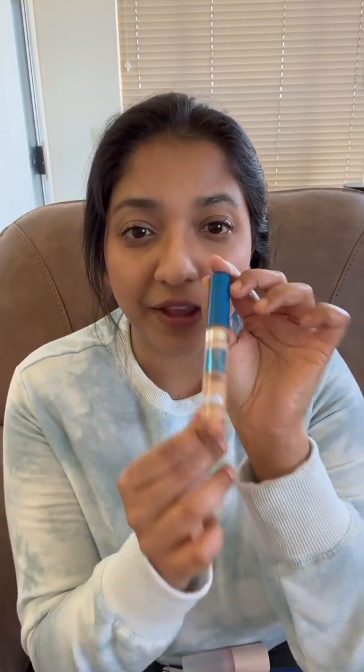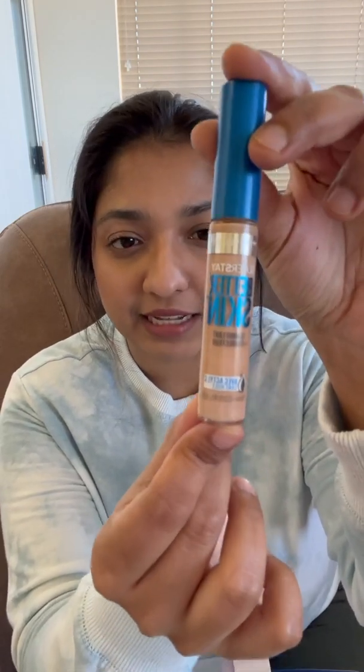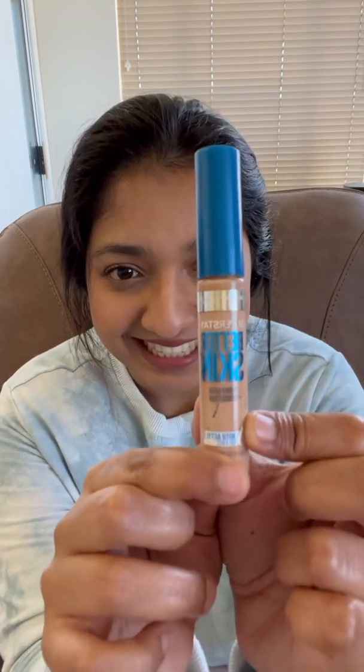For concealer, I've had this one for a very long time. It's called the Maybelline Super Stay Better Skin Concealer Plus Corrector. I really like this concealer — it helps to brighten the under eye but at the same time doesn't make my under eye look gray. It's like the perfect brightening shade for me and I have it in the shade 30 Light Medium.